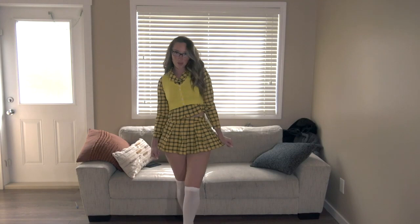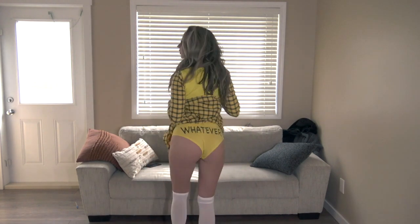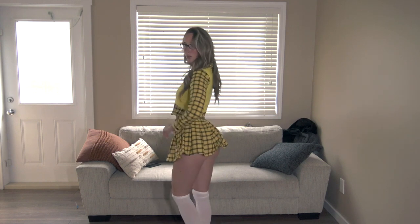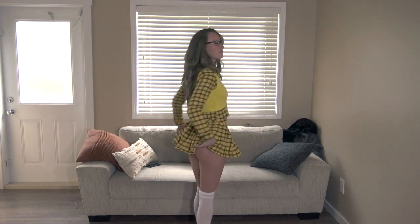Next up we have the little schoolgirl Clueless costume — everything fits so cute. There are the bottoms on and the knee highs. I'm just so impressed with all the accessories. I can't believe how reasonably priced these costumes are.